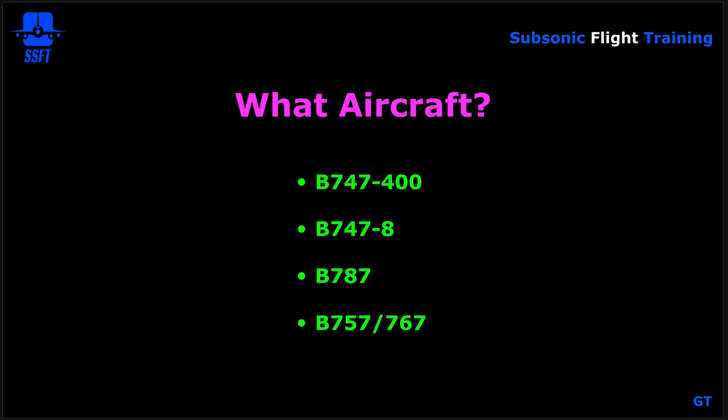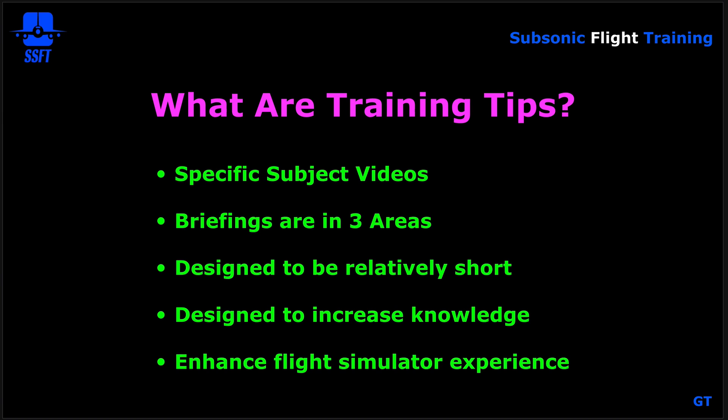What aircraft am I going to deal with? What I know best: the Boeing 747-400, Boeing 747-8, the Boeing 787, and the Boeing 757 and 767. There are models for these aircraft in the flight simulation community. Even though I'm rated on the Airbus A320, my area of expertise is really more with the Boeing airplanes.